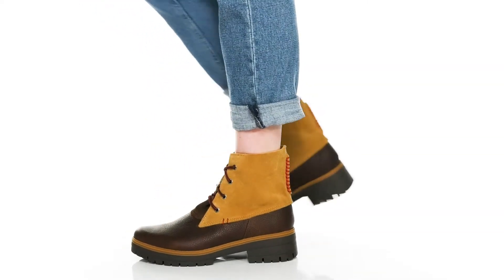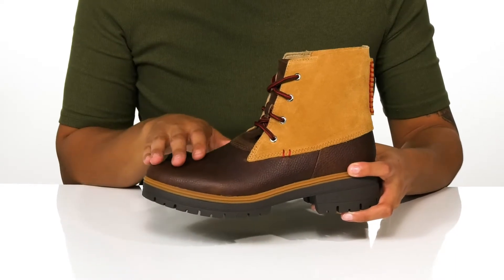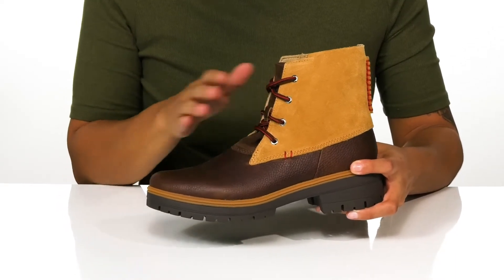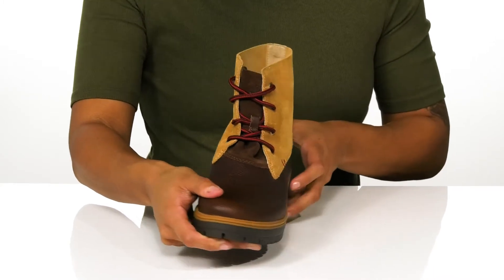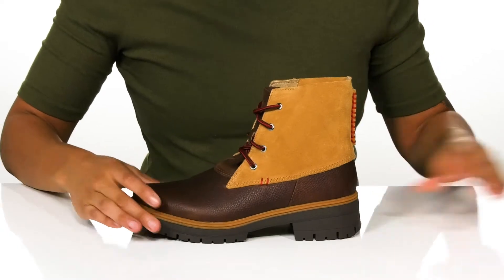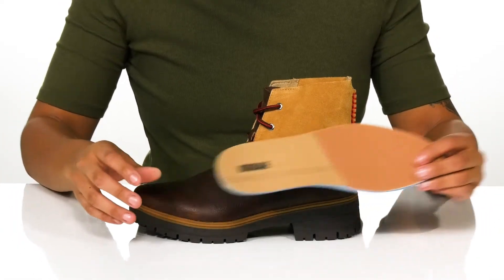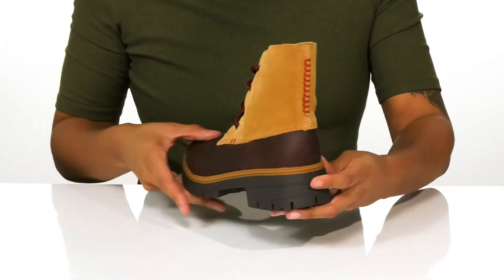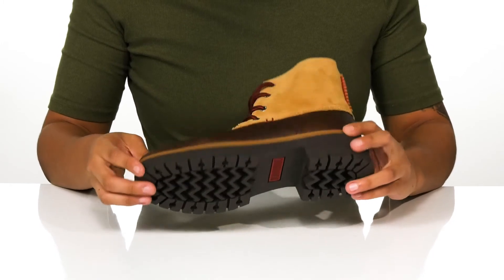Take on any adventure in these sassy boots. The multi-fabric is so stylish with the leather and suede uppers, and the traditional lace closure offers a secure fit. Inside, the textile lining feels so good against the skin, and the removable ortho light footbed is cushioned for ultimate comfort. The heel at the back adds a one inch boost in height, and the lugged outsole gives superior traction.